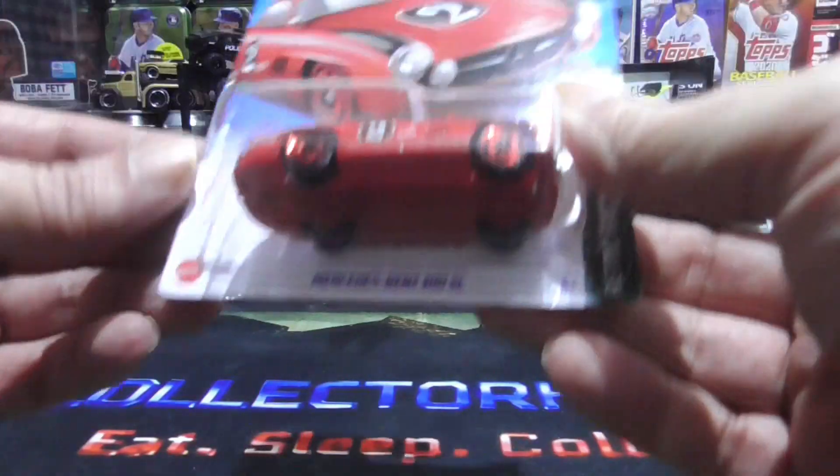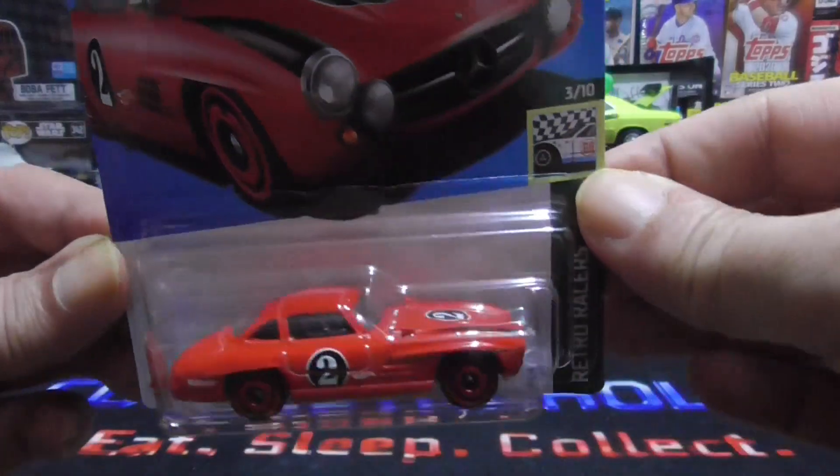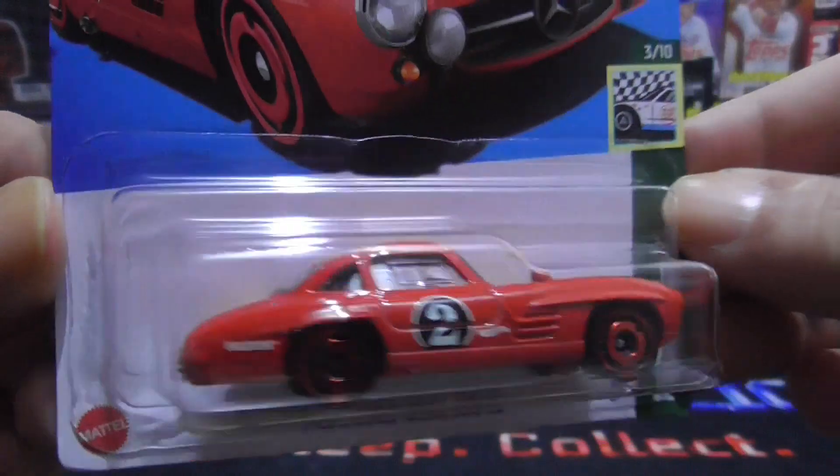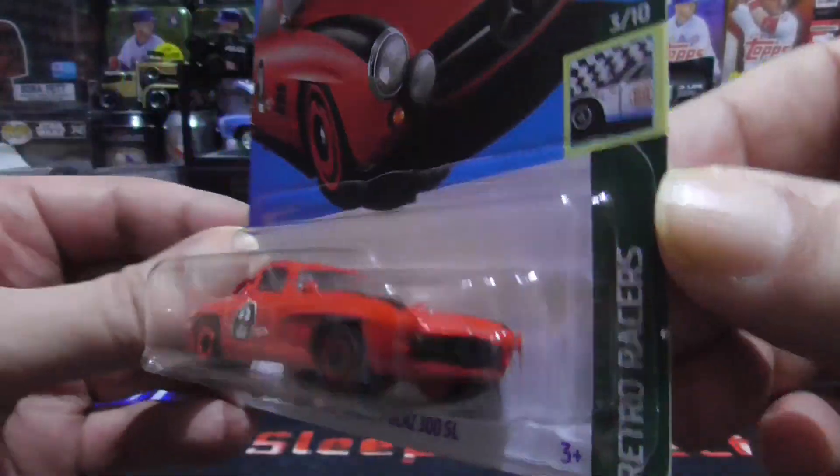Alright guys, number one we have this sweet Mercedes Benz. Pretty cool.